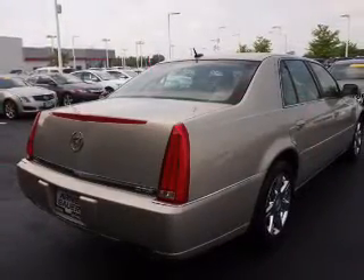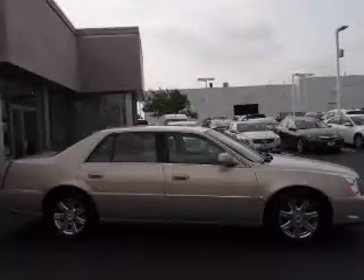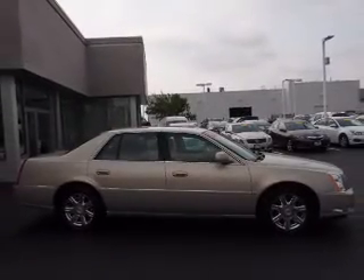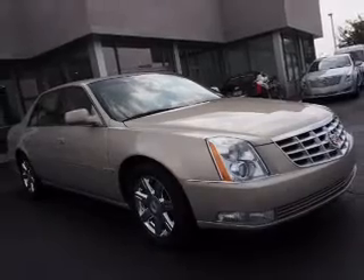Inside, you'll find ventilated seats, a heated steering wheel, leather seats, heated seats, satellite radio, an auxiliary input, remote start, memory seats, dual temperature controls, and front airbags.